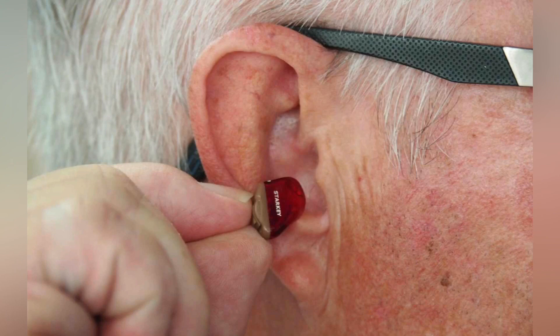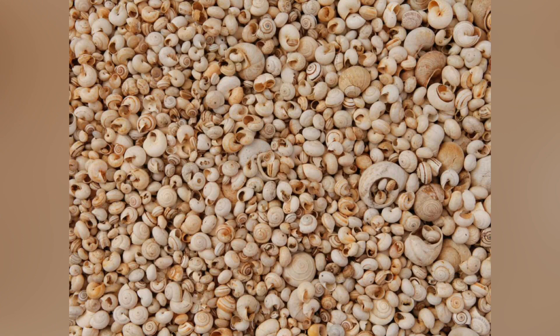The cochlear duct or scala media is a region of high potassium ion concentration that the stereocilia of the hair cells project into. The helicotrema is the location where the tympanic duct and the vestibular duct merge, at the apex of the cochlea.